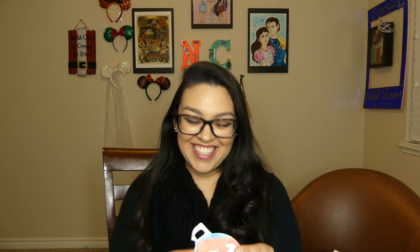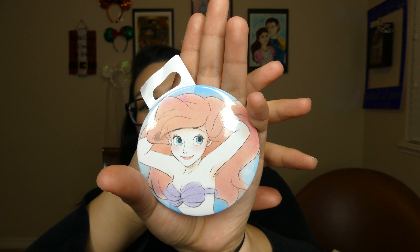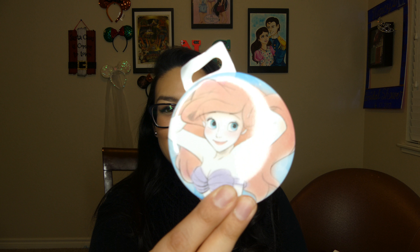Oh my god — it's an Ariel button! Oh she looks so beautiful, look at her. She looks so pretty. I just can't.